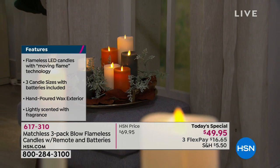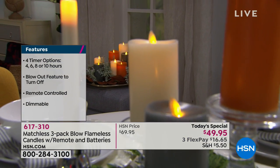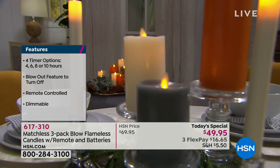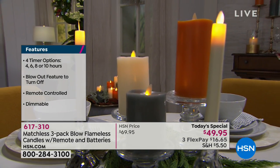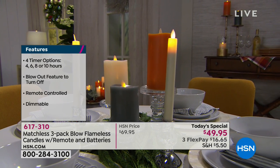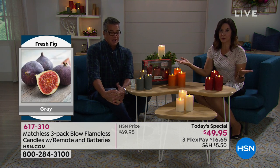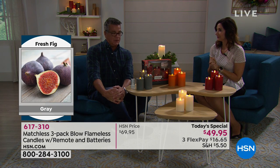These are actually made of real hand-poured wax, so when people look at them they look so real — hand-poured paraffin wax. Not all flameless candles are created equally. In fact, this has a patent that nobody else on the market has — this is an exclusive to HSN, you can't find this anywhere else. Not only are they scented, not only do you have the remote and that blowout technology, but they are also battery operated, and all batteries are included.